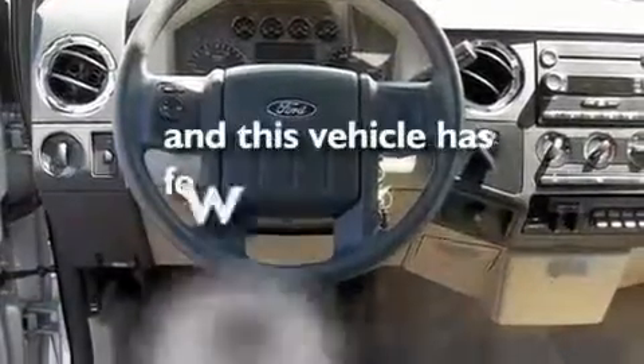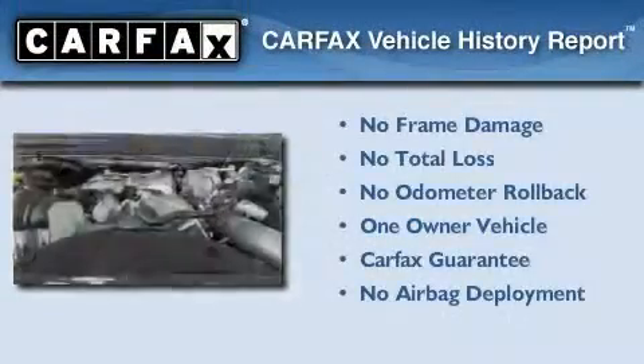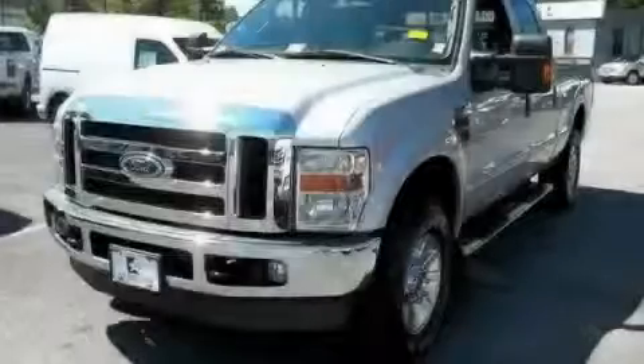This vehicle has fewer than 28,000 miles on the odometer. This Ford has had only one owner, and it qualifies for the Carfax buy-back guarantee. Please call us today for more information on this great vehicle.